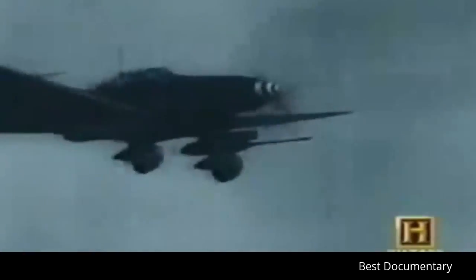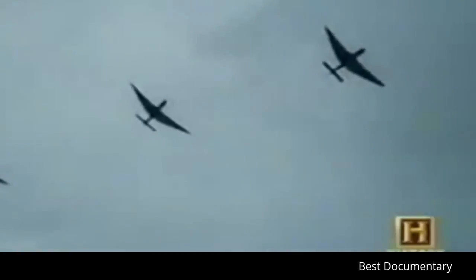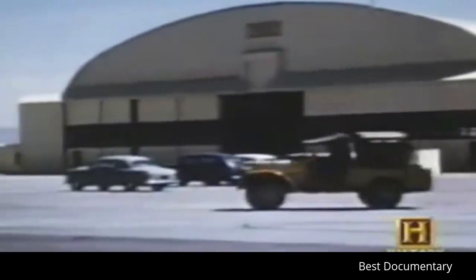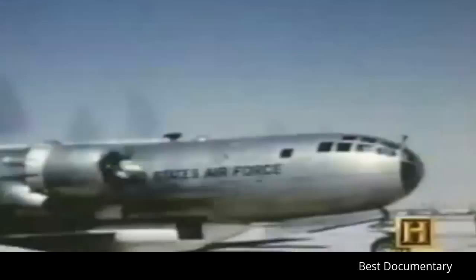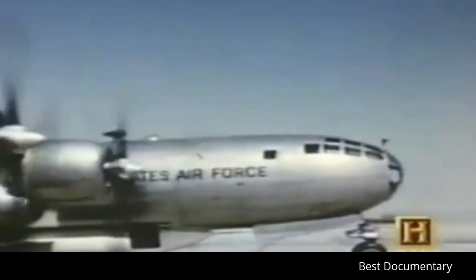Colonel Hans Ulrich Rudel's unit wreaked havoc on the Russian front, with Rudel himself destroying 511 Russian tanks. But with the defeat of Germany in 1945, the success of close air support was largely overlooked. On September 18, 1947, the United States Air Force was born. Its main focus: to deliver nuclear weapons. Close air support was not a priority.